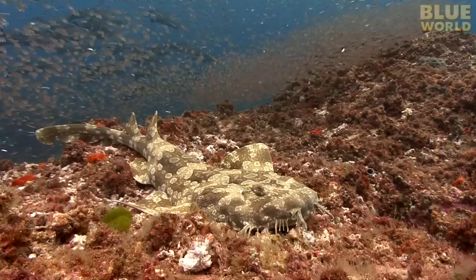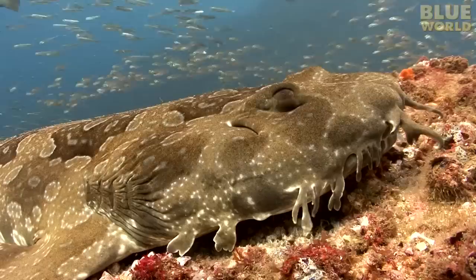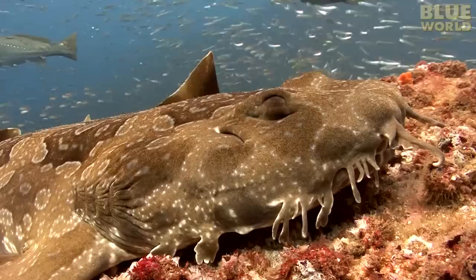This is a fearsome predator. It looks like a blob, or perhaps an algae-covered rock, but it's a shark, blending into the sea floor waiting for small fish to come within striking range. The shark is called a Wobbegong, and I've come all the way to Australia to find this unusual fish.